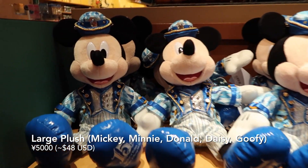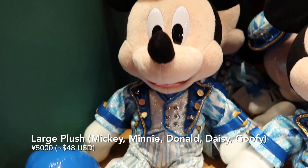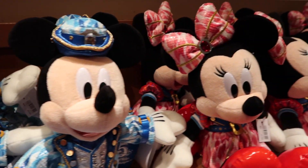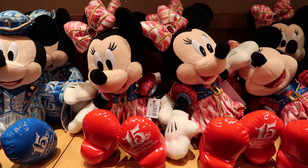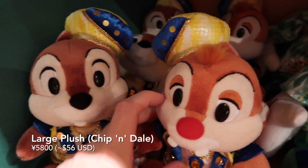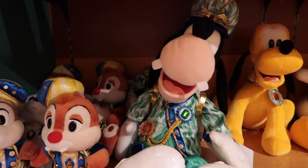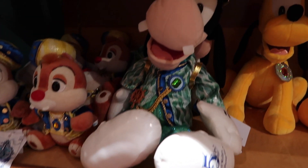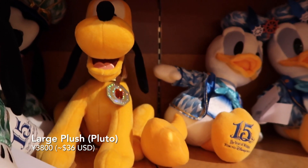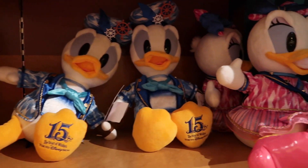Then we have these bigger plush versions of them, and they're wearing the exact same outfits, but they're quite a bit bigger. We have Mickey and Minnie, and then we have the rest of the gang — Chip and Dale, they're so cute. And we have Goofy and Pluto, and Donald and Daisy.